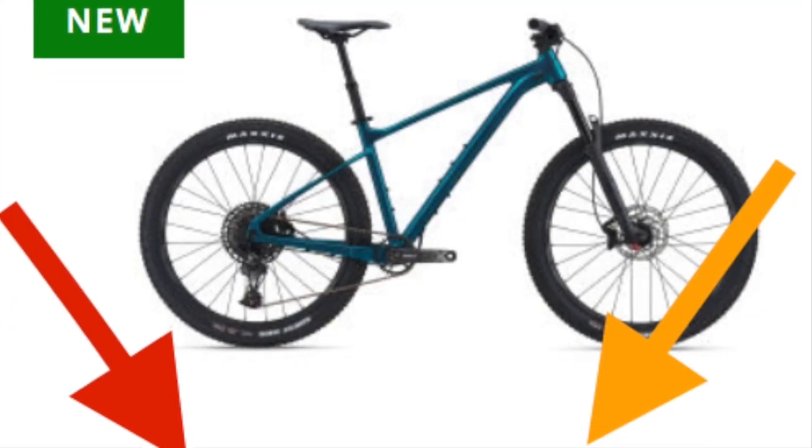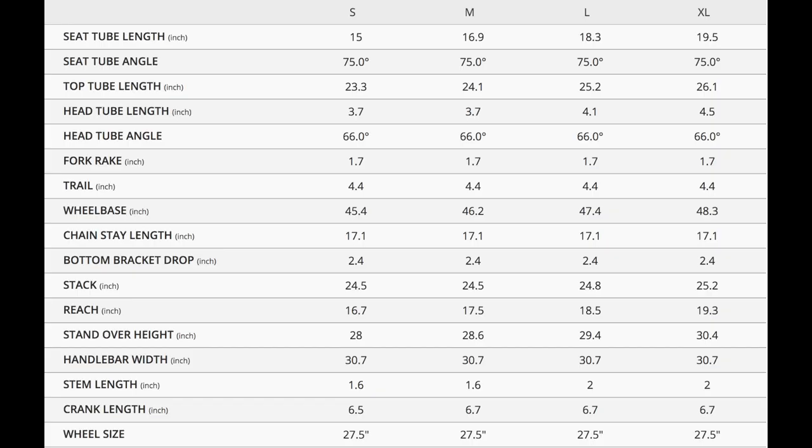Before we jump into this comparison, I do want to alert you that these are the 2021 bike models, so if you're watching this say 5 years from now, this may be obsolete. Anyway, let's begin with what is similar between the two bikes.